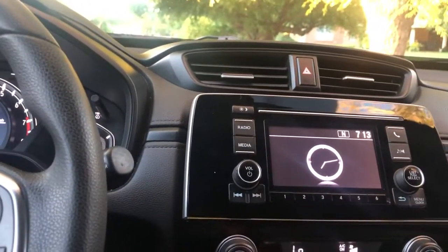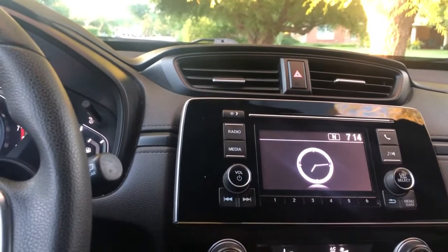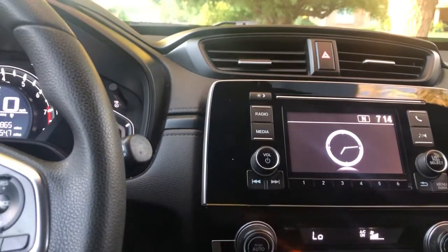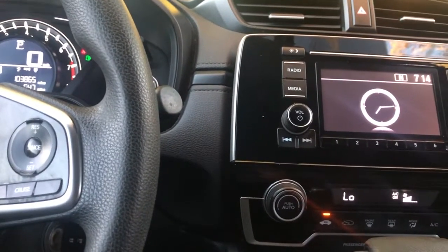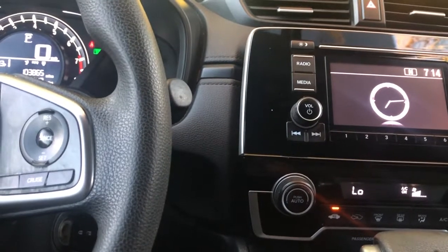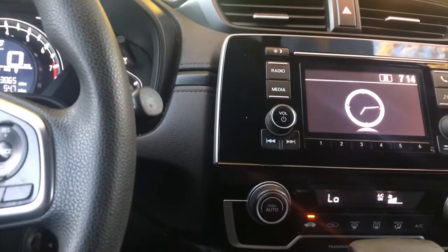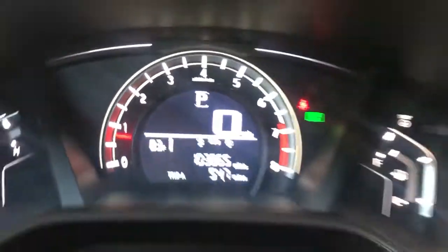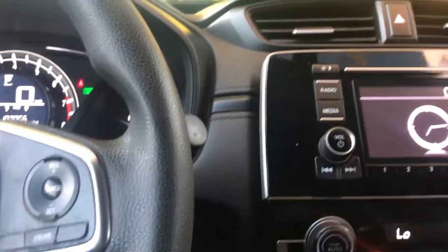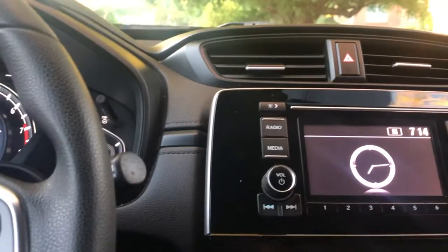We want to respect your time as well as ours, and hopefully give you a pretty good picture of how the vehicle looks and drives, and be as transparent as possible. So real quick, cutting to the chase — 2017, 103,000 miles on it. A little high for that year, but nothing high for a Honda.